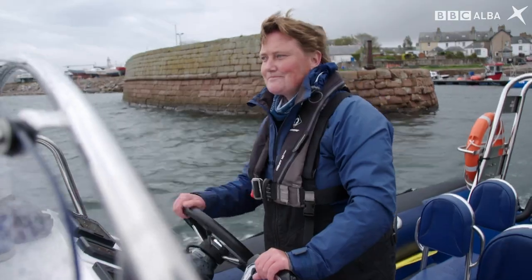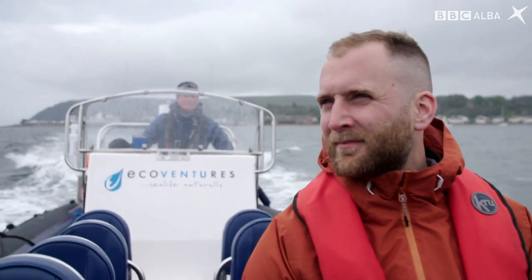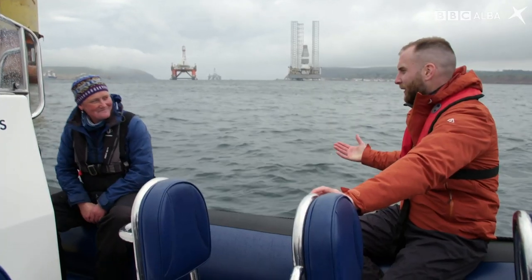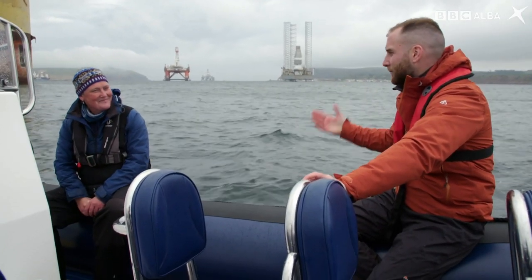Sarah Perne runs tours on the Linje and knows the rigs and the dolphins. "Okay Sarah, so here in the Cromarty Firth, what kind of wildlife could we expect to see?"